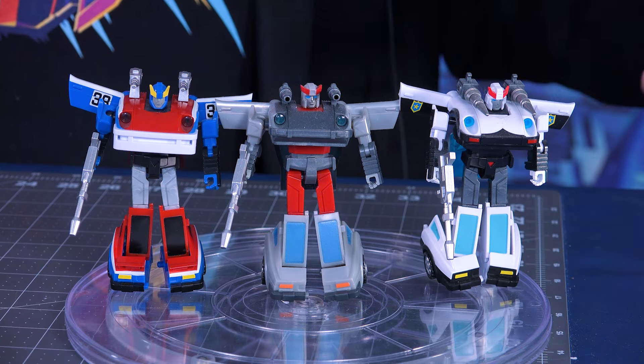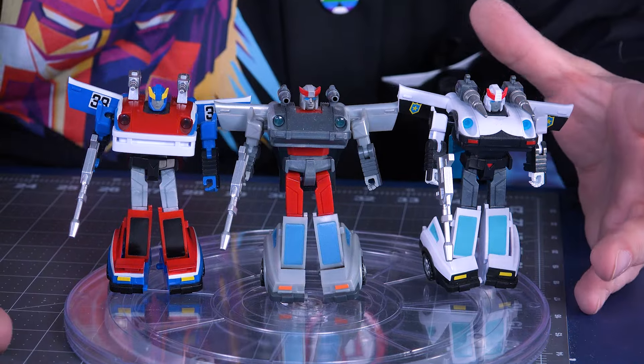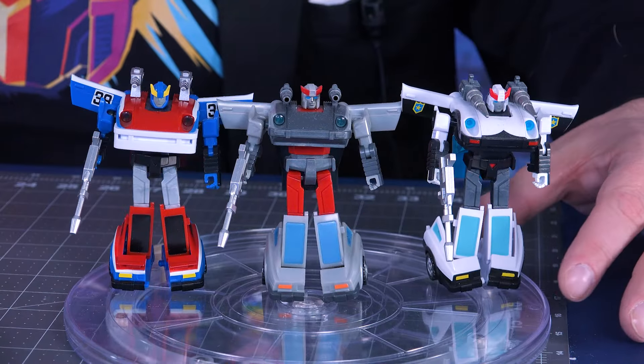They are the Datsun Brothers — at least that's what I call them. This is from Iron Trans: M01, M02, M03, and MI5. But they are third-party versions of our favorite Datsuns: Prowl, Bluestreak, and Smokescreen.